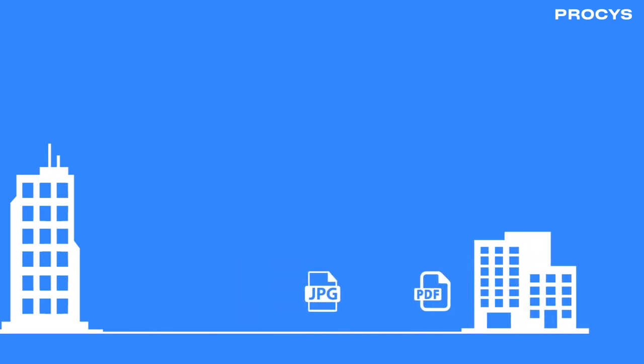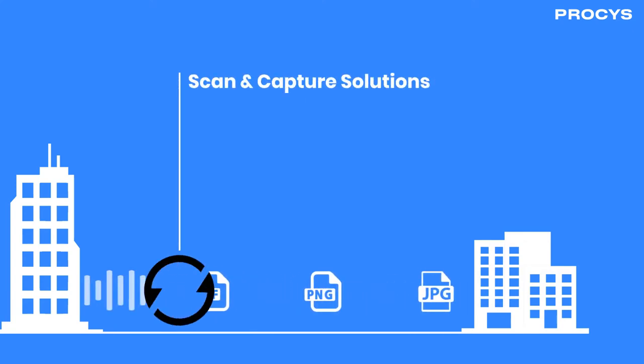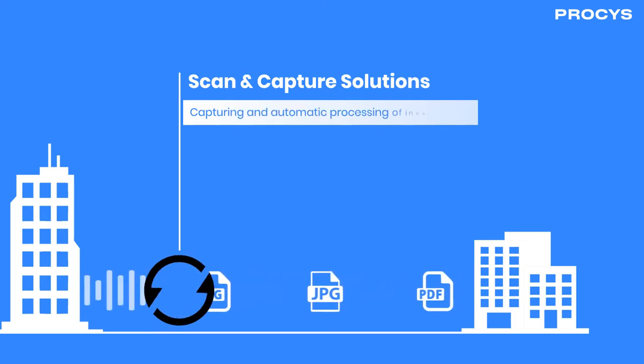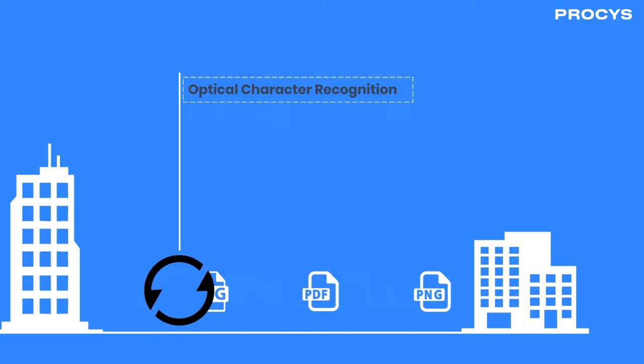In order to be able to process these documents at scale, organisations have used Scan and Capture solutions — software and technology that allows for the capture and automatic processing of invoice data. These are typically based on OCR, optical character recognition.